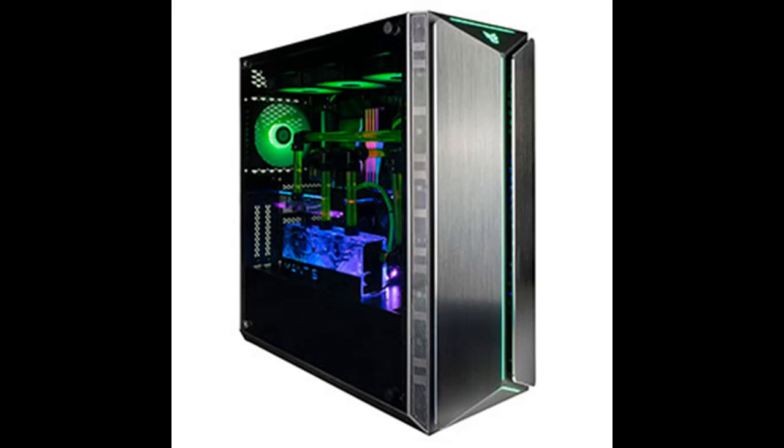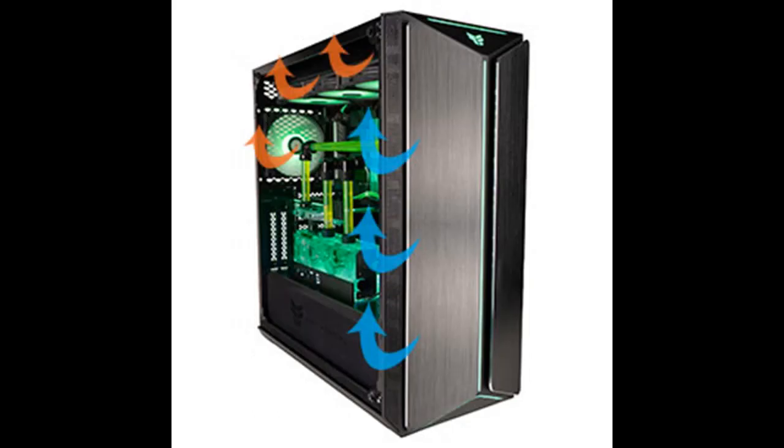Light up your Mantis PC with 6 halo fans, each illuminated by 30 green LEDs. Your system will be well cooled by the 6 fans for awesome airflow, and the intense LEDs will glow vibrantly to enliven your build.